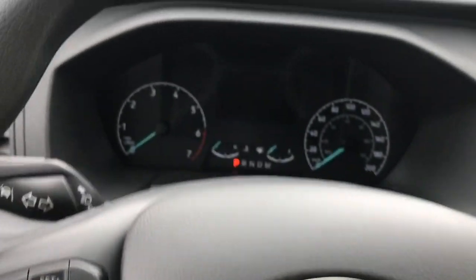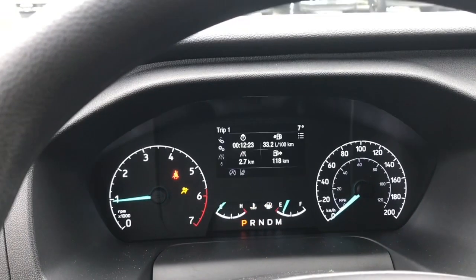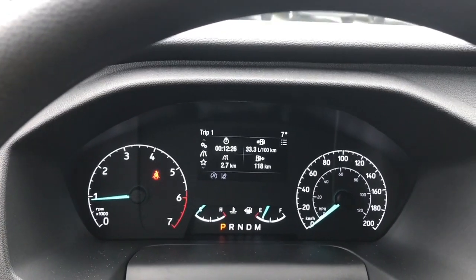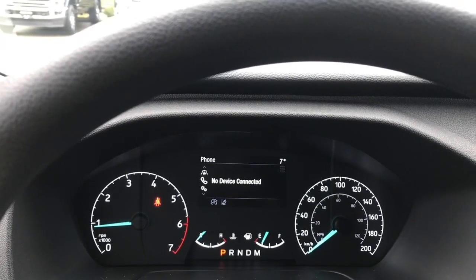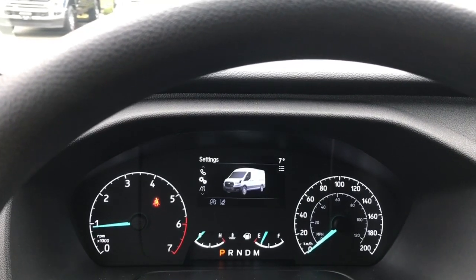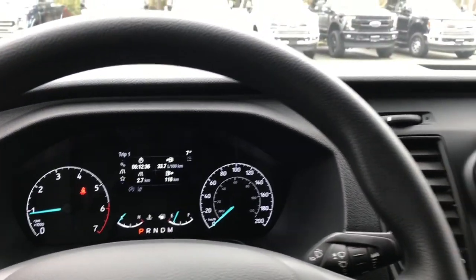When we start up the vehicle, you're going to see any important messages, your odometer reading, and that menu will come up and we can go through it. As we toggle through: Trip 1, My View, Driver Assist, Phone, Settings, and back around again. They all have sub-menus.